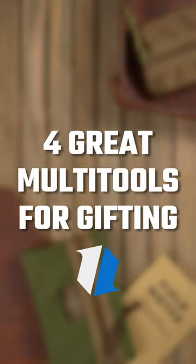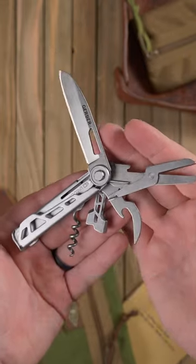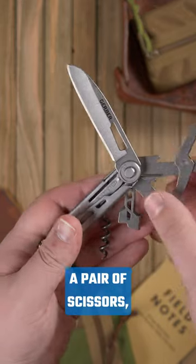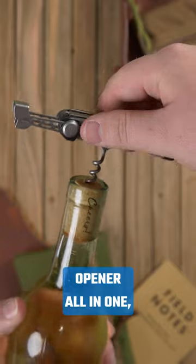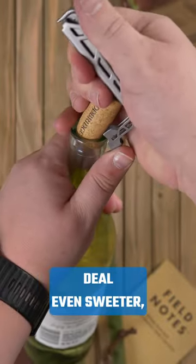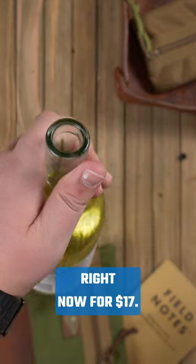Here are four great multi-tools for gifting. If you're shopping for a gentleman, the Gerber Armbar Cork is a great option. It comes with a pocket knife, a pair of scissors, a can opener, and a bottle opener all in one, plus a proper corkscrew complete with fulcrum. And to make this deal even sweeter, it's on sale right now for $17.